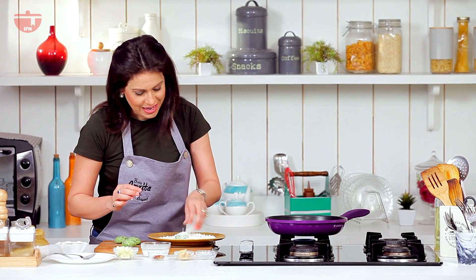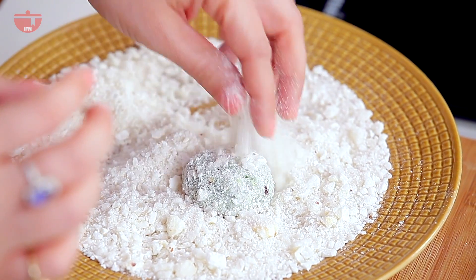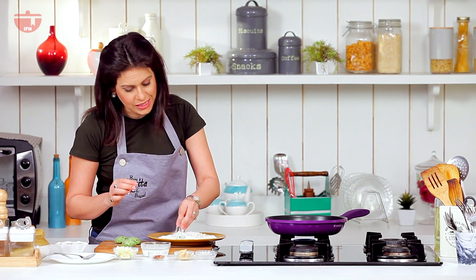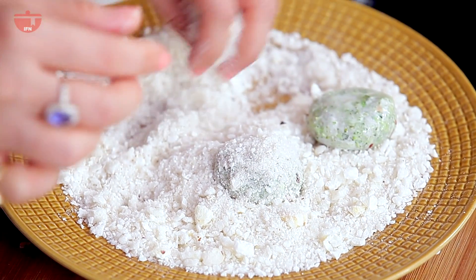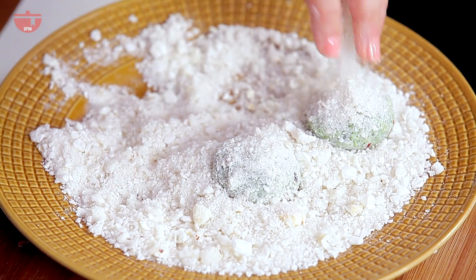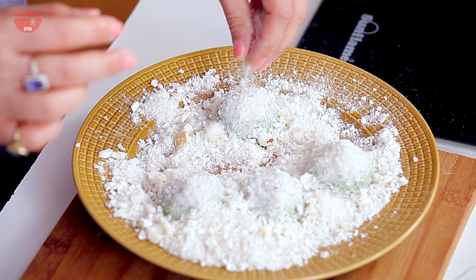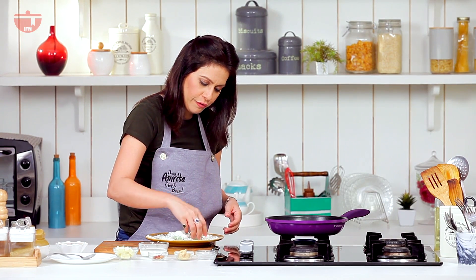I'm going to coat each bite with my fox nut, which I have ground in a mixer grinder after roasting them. Similarly, I'm going to coat the rest of the bites as well. These are beautifully coated.